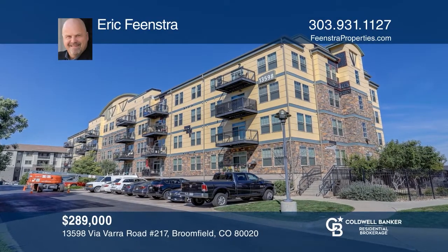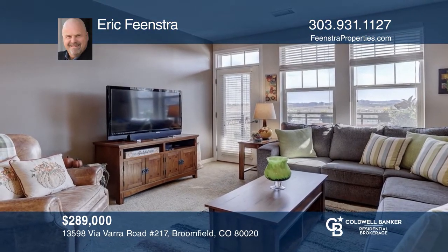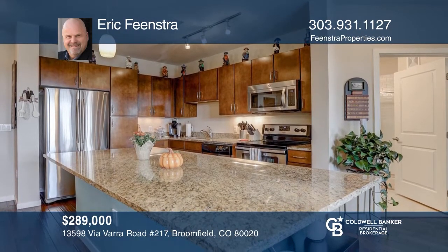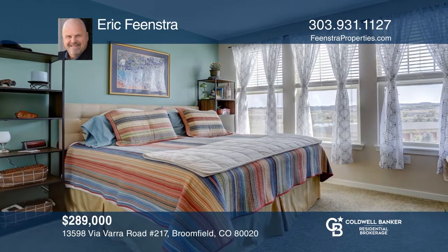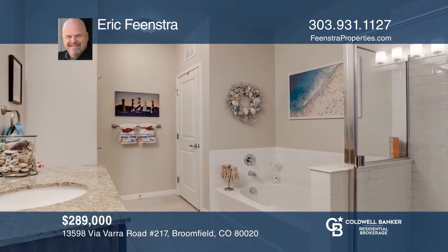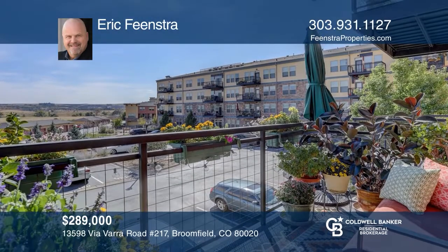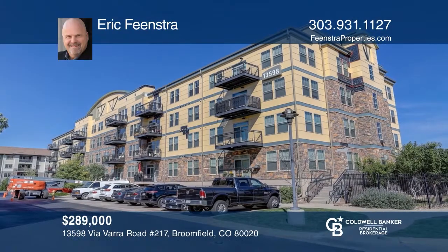This one-bedroom, one-bath condo offers an open floor plan with a center island breakfast bar, granite countertops, pendant lighting, 42-inch cabinets, and stainless steel appliances. Relax and enjoy lake and farm views from your very own balcony. Trails are just outside your door. Located between Boulder and Denver. See it in person by calling Eric Feenstra.